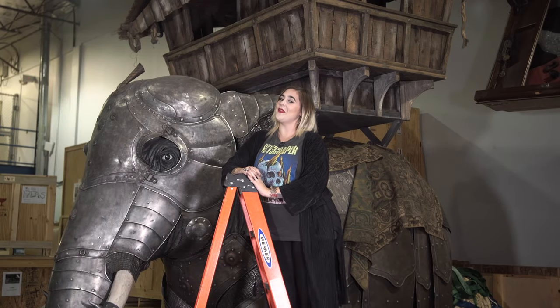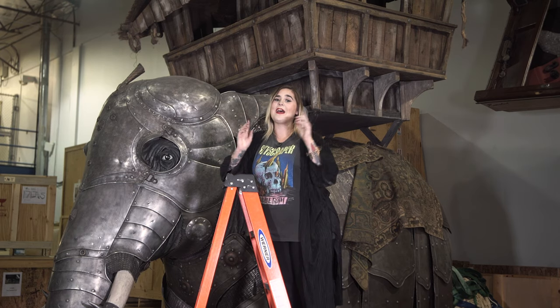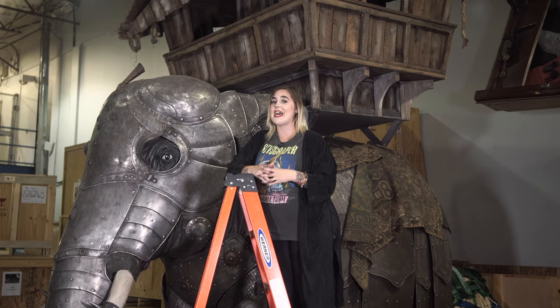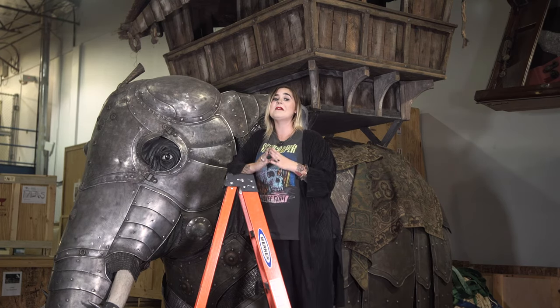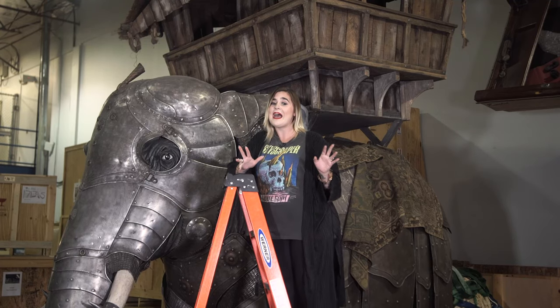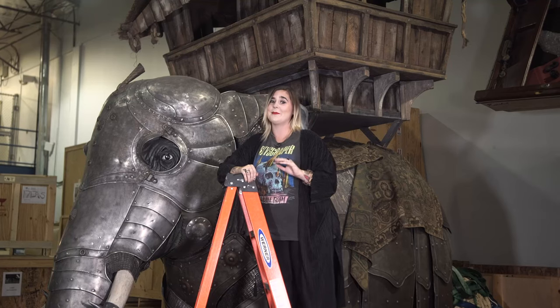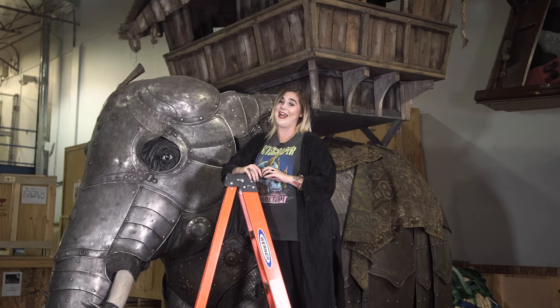Believe it or not, only humans and elephants have true chins. Elephants are either right or left-handed, preferring to use one of their tusks almost exclusively. They've been known to bury their dead and even return to visit those grave sites. And finally, they can produce over 300 pounds of dung a day — and one of the world's most expensive brews, black ivory coffee, is made from the beans eaten and pooped by Thai elephants.